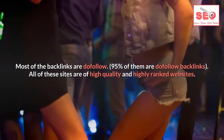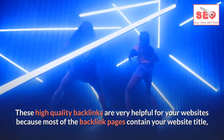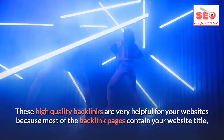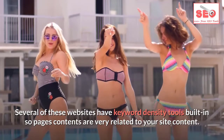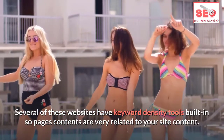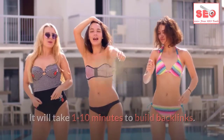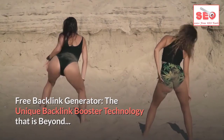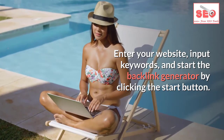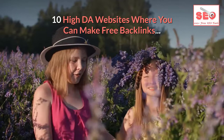All of these sites are high quality and highly ranked websites. These high quality backlinks are very helpful because most of the backlink pages contain your website title, meta description tag, and meta keyword tags. Several of these websites have keyword density tools built in, so page content is very related to your site content. It takes 1 to 10 minutes to build backlinks. Enter your website, input keywords, and click the start button.